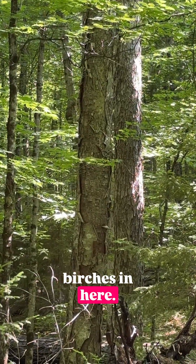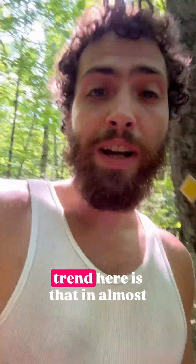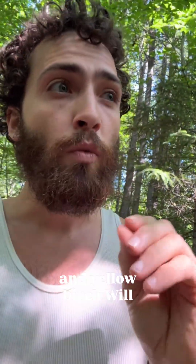There are also some yellow birches in here. Actually, on the left, that's a yellow birch. On the right, that's a red maple. The interesting trend here is that in almost all cases in these woods, you will find that sugar maple, when growing with red maple and yellow birch, will be smaller diameter than the latter two.